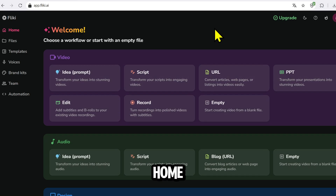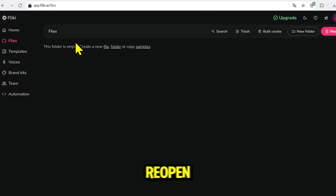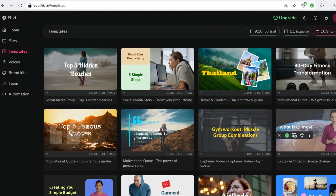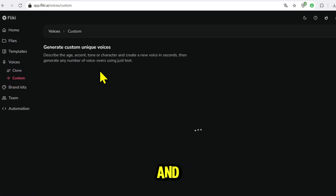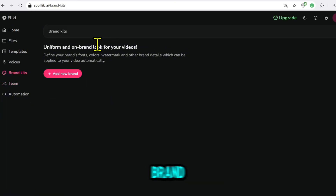Once you're inside, you'll see Home, where you create videos, audio, thumbnails, and social media posts. Files stores all your projects, making it easy to reopen and edit anytime. Templates offers lots of ready-made templates to save you time. Voices is where you can upload your own voice to clone or choose from hundreds of AI voices with different languages, accents, and emotions. Brand Kits — upload your logo and set your brand colors so every video keeps the right identity.